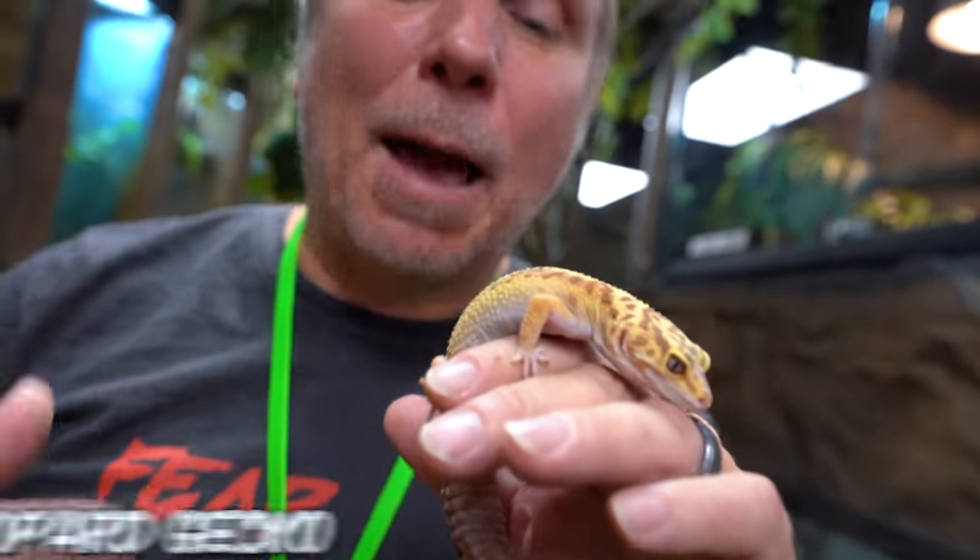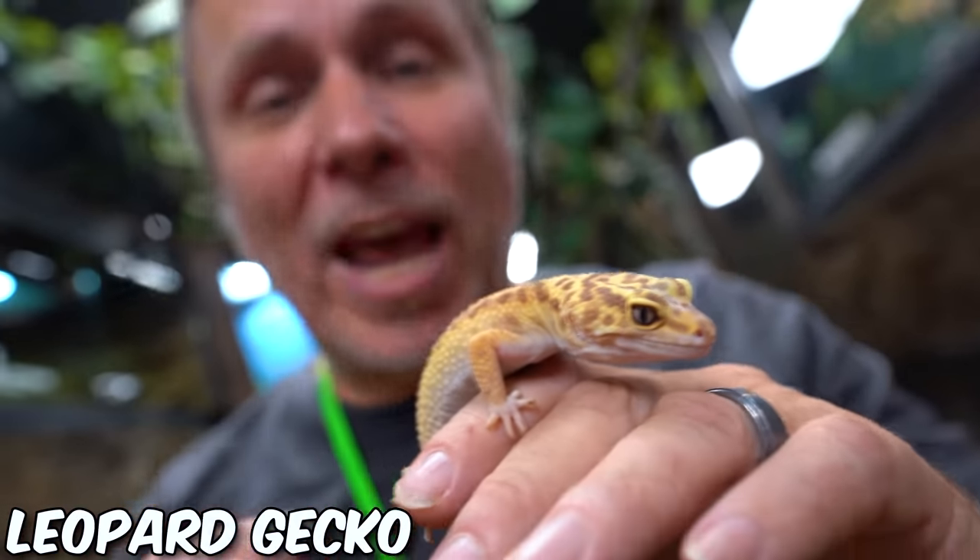Now to number one on the list, which would be the common leopard gecko. This is actually a little bit of a mutation, but a common leopard gecko is only about $40.